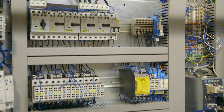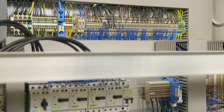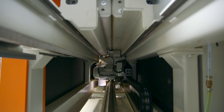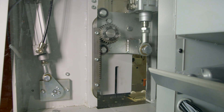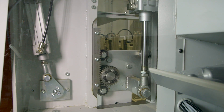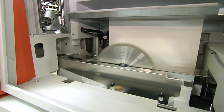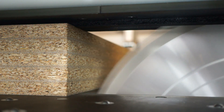for high-precision cutting with optimized cycle times. Powerful high-torque main motors with up to 34 horsepower and the numerically controlled scoring saw with position memory, as well as saw blade projection of 130 millimeters, allow for cutting book heights of 120 millimeters.